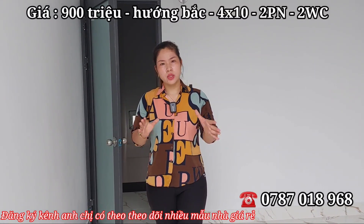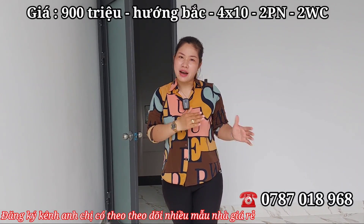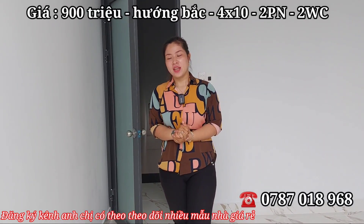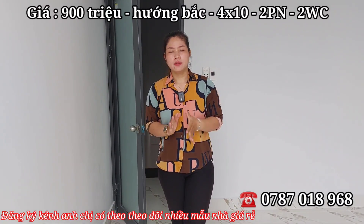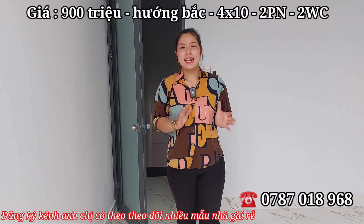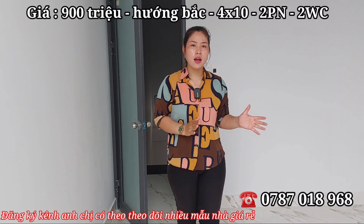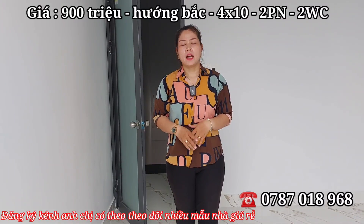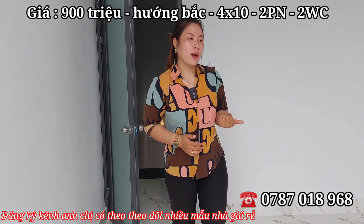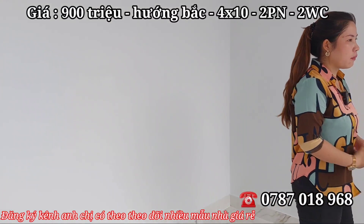Trần đúc thật, bao cô chú anh chị kiểm định, có thể mời anh em xây dựng vào kiểm định ngôi nhà. Nhà chỉ có 900 triệu thôi. Cô chú anh chị muốn xem nhà thì nhanh tay liên hệ trực tiếp với em Hương qua số điện thoại trên màn hình, em sẽ tư vấn và chỉ đường cụ thể để về đây trải nghiệm thực tế. Nhà thiết kế 1 trệt 1 lầu, 2 phòng ngủ, 2 nhà vệ sinh, 1 phòng khách, 1 phòng bếp.